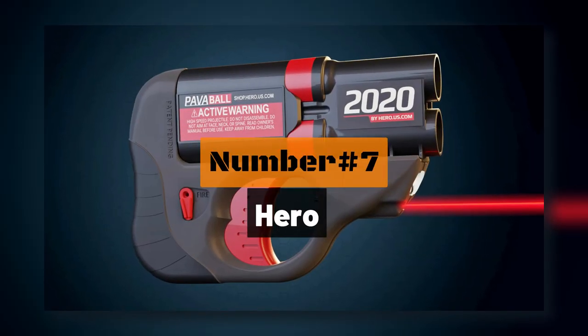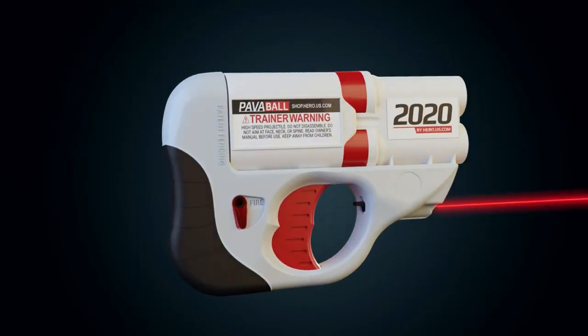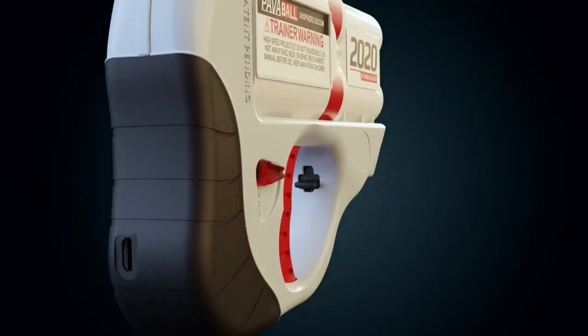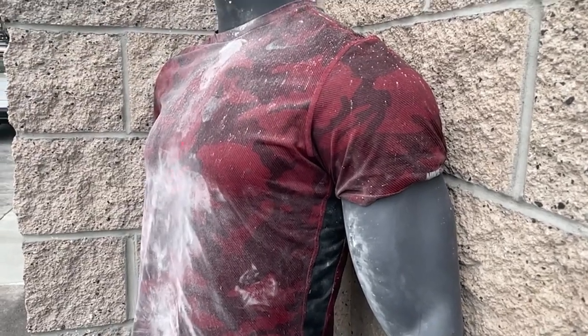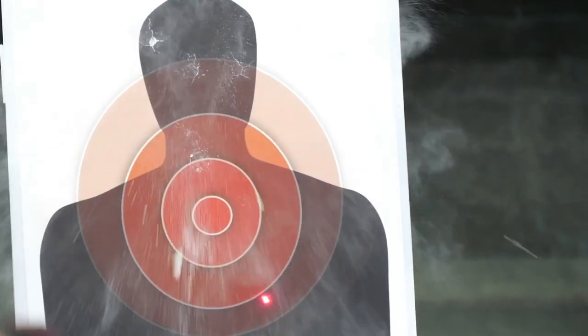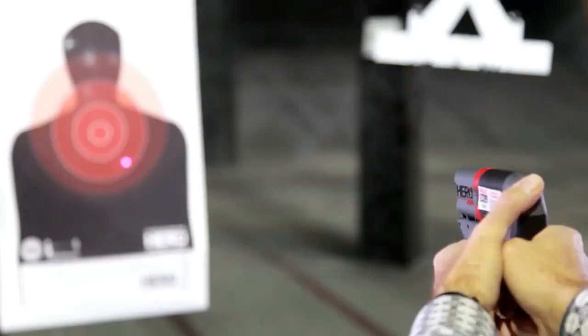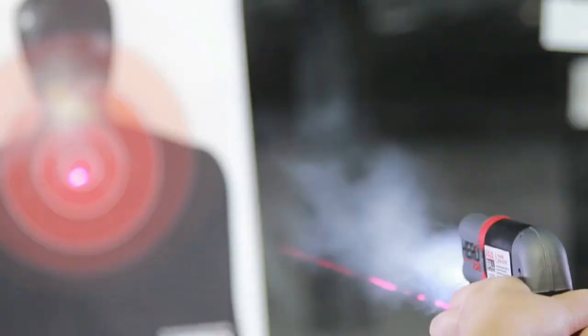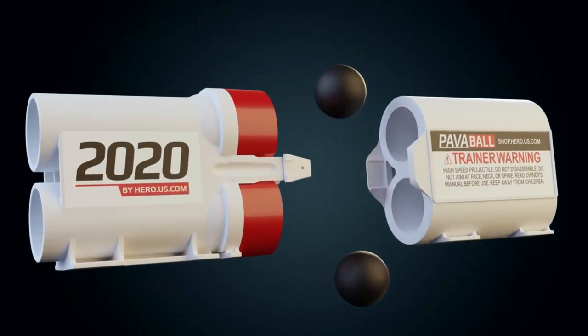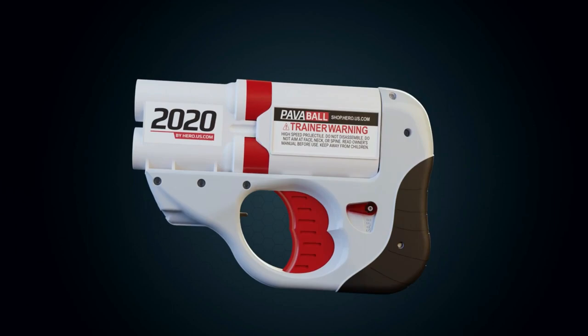Number 7: the Hero. This is one of the few self-defense weapons on the market that separates itself by not using a taser or pepper spray to deter attackers. Instead, the Hero uses cartridges containing a chemical compound capable of burning through clothing and causing serious damage. As soon as the chemical contacts the skin, the affected person begins to feel an intense burning sensation that may result in difficulty seeing if it gets in the eyes and coughing fits if inhaled.